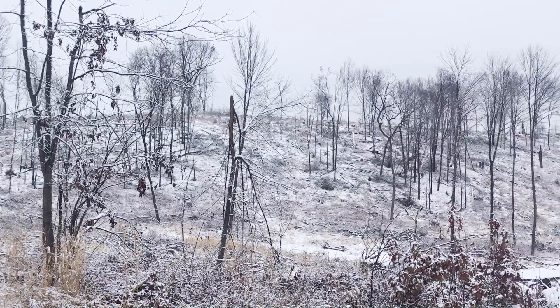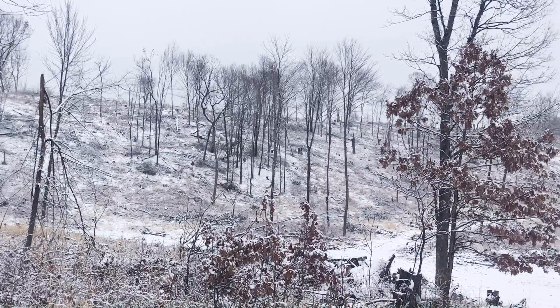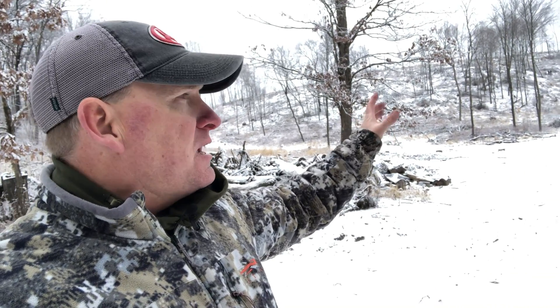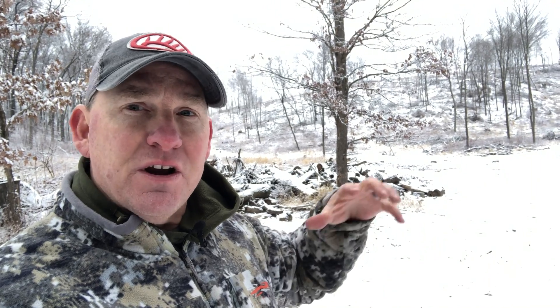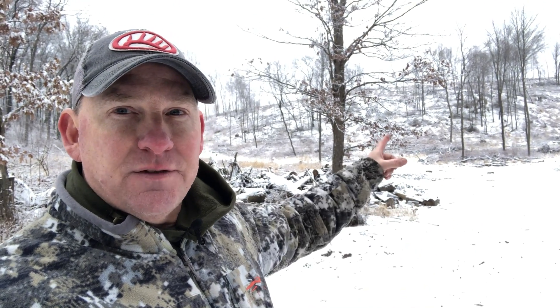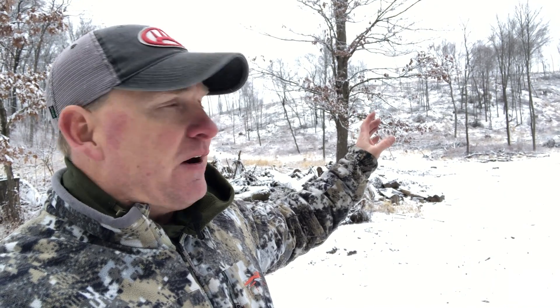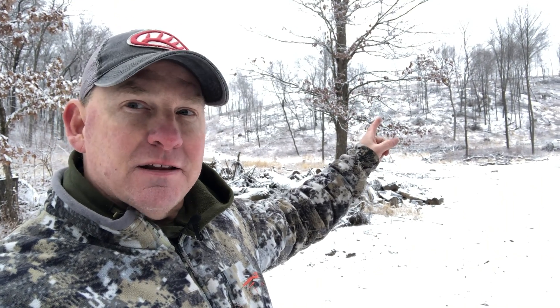The first and most notable thing about this property is that it's in the MFL closed program — the Managed Forest Law closed program. That's a management program where they come in and timber it to create different age class diversity with different cuts and priorities. This cut here is called a shelter wood cut. What they're trying to do is create woody browse, bedding area, and early-phase regeneration — the succulents, forbs, and woody browse that benefits deer so much. They've done that over three or four years of different cuts throughout the property. This shelter wood cut is going to grow up and be a jungle in a few years, drawing deer like crazy.